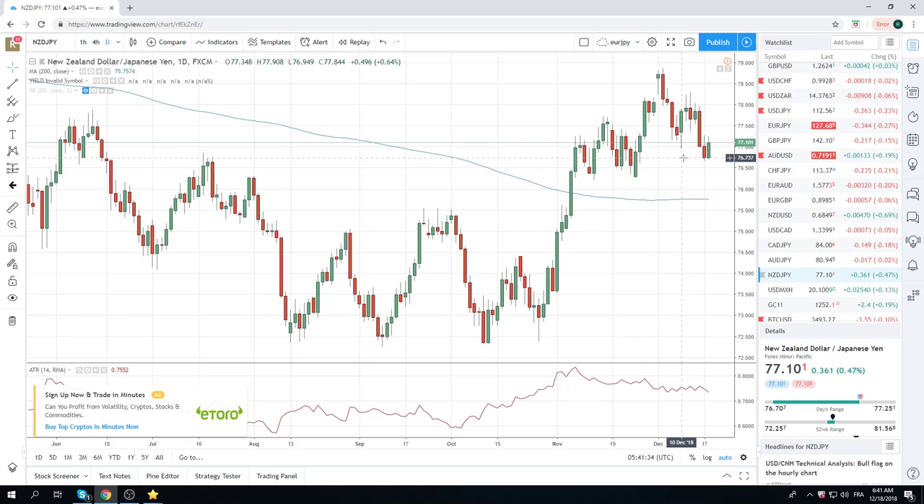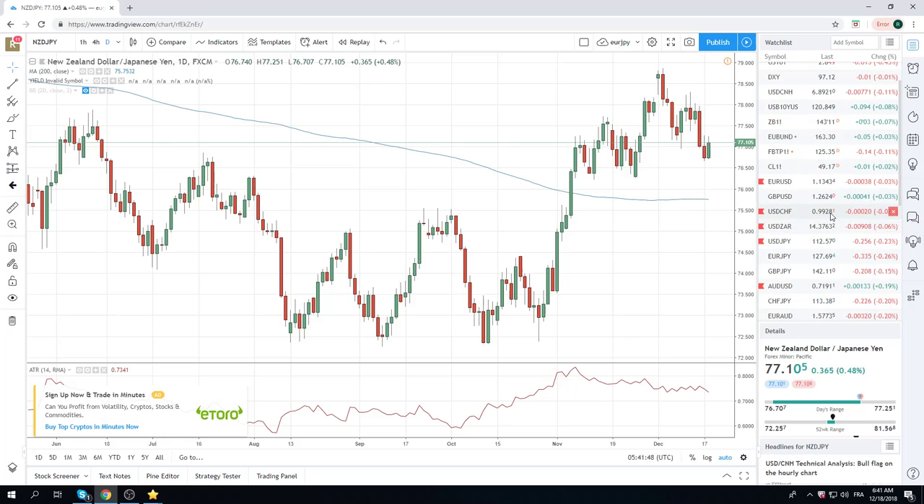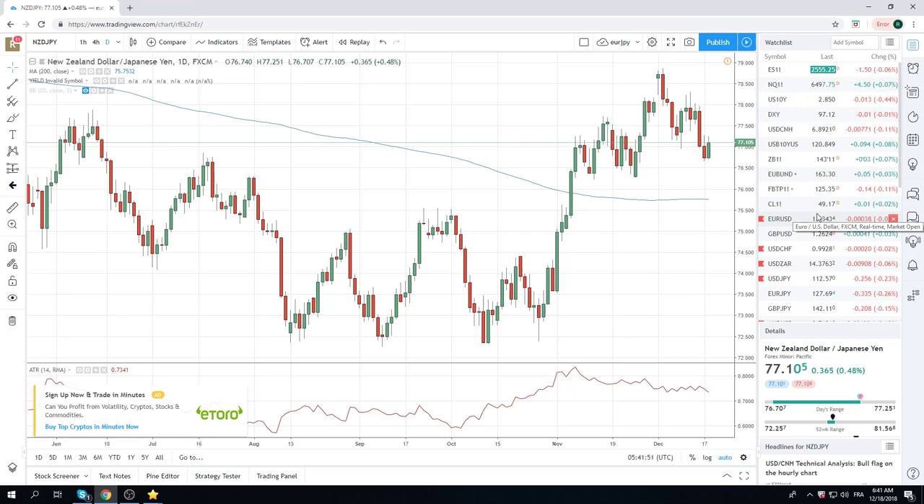Which is incredibly annoying because in this environment, it's risk off. Gundlach was incredibly bearish yesterday on CNBC. Equities are sitting near the lows — 25.55 right now. Kiwi Yen should be lower, but it's not. Half a percent higher.